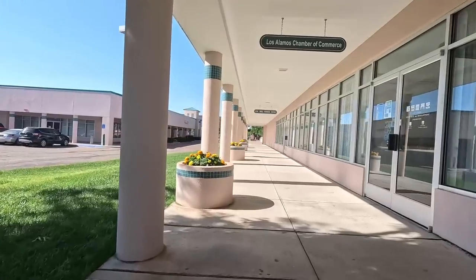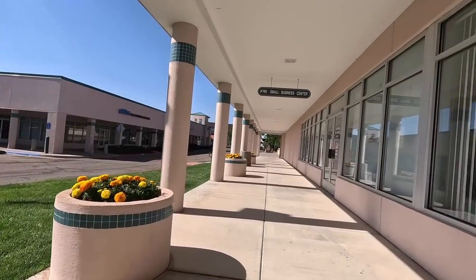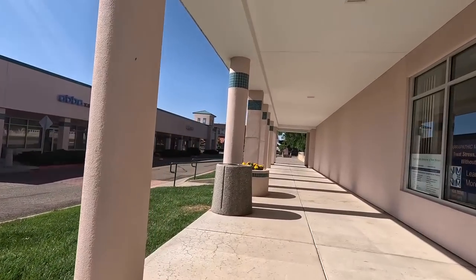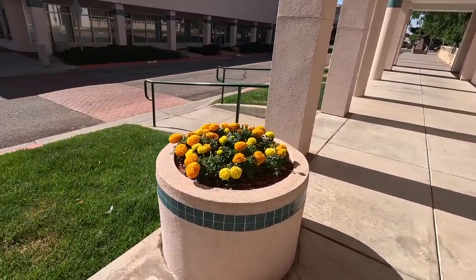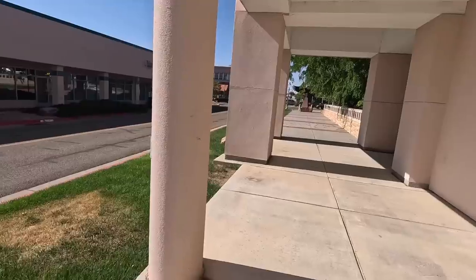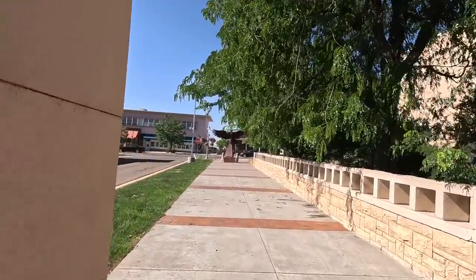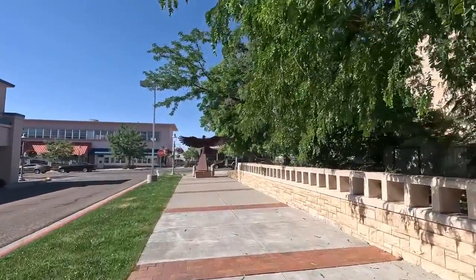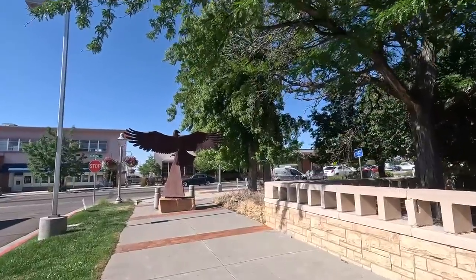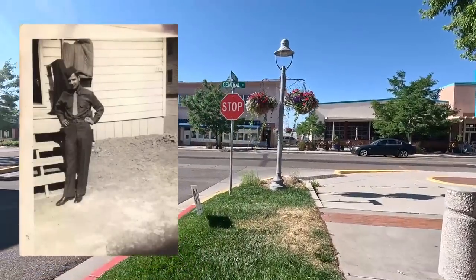My dad was a World War II veteran. When he was drafted into the Army in 1941, they picked him out of line for the Army Air Corps — or Air Force, as they'd come to call it. Part of his duties when he was overseas in England was loading bombs on planes, which was never part of the Manhattan thing, but he was always interested in this kind of history. He always talked about Los Alamos for whatever reason — it was important to him. He never made it here, but I did it in his honor. A little history of mine.